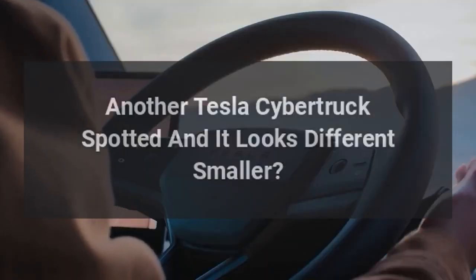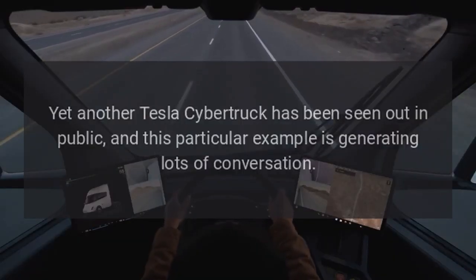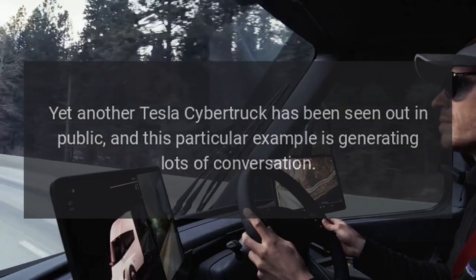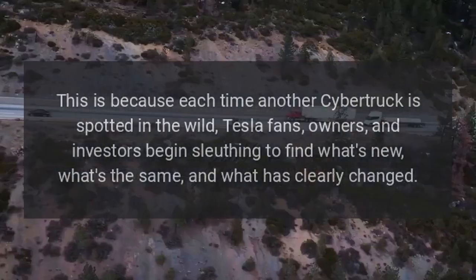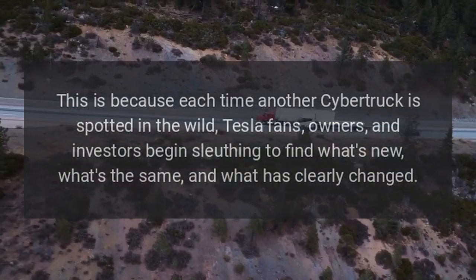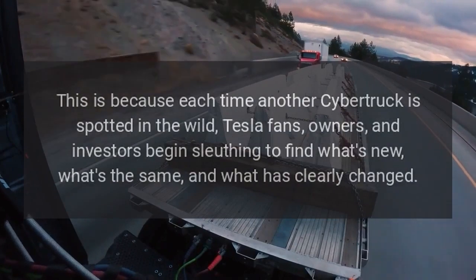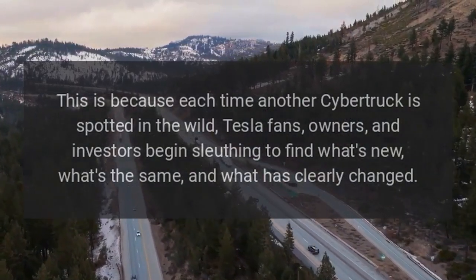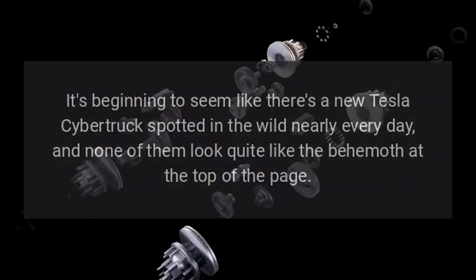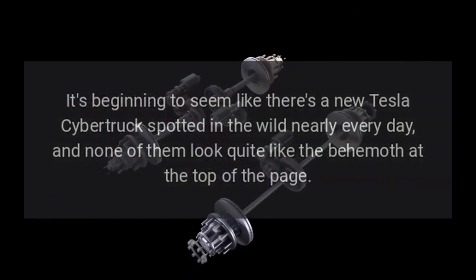Another Tesla Cybertruck has been spotted and it looks different — smaller. Yet another Tesla Cybertruck has been seen out in public, and this particular example is generating lots of conversation. Each time another Cybertruck is spotted in the wild, Tesla fans, owners, and investors begin sleuthing to find what's new, what's the same, and what has clearly changed. It's beginning to seem like there's a new Tesla Cybertruck spotted in the wild nearly every day, and none of them look quite like the behemoth at the top of the page.